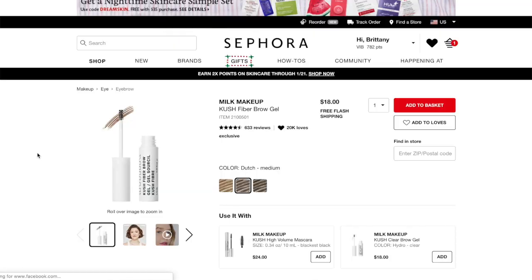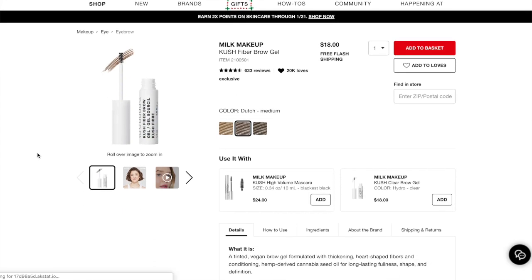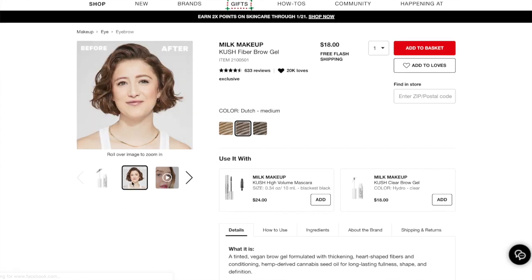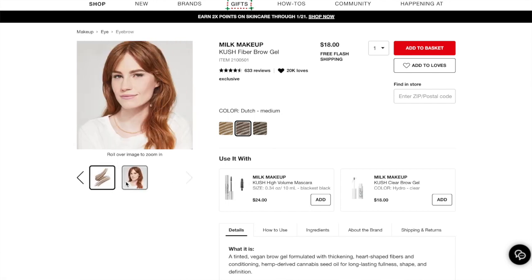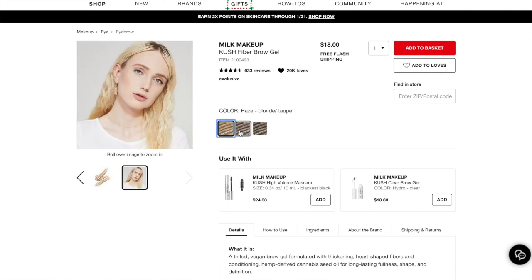The other brow gel we're looking at is the Milk Makeup Cush Fiber Brow Gel, which I recently reviewed separately. It's $18, available in three colors, and is cruelty-free, paraben-free, vegan, and gluten-free. It claims to be a tinted vegan brow gel formulated with thickening and conditioning ingredients, and cannabis oil is one of those ingredients.